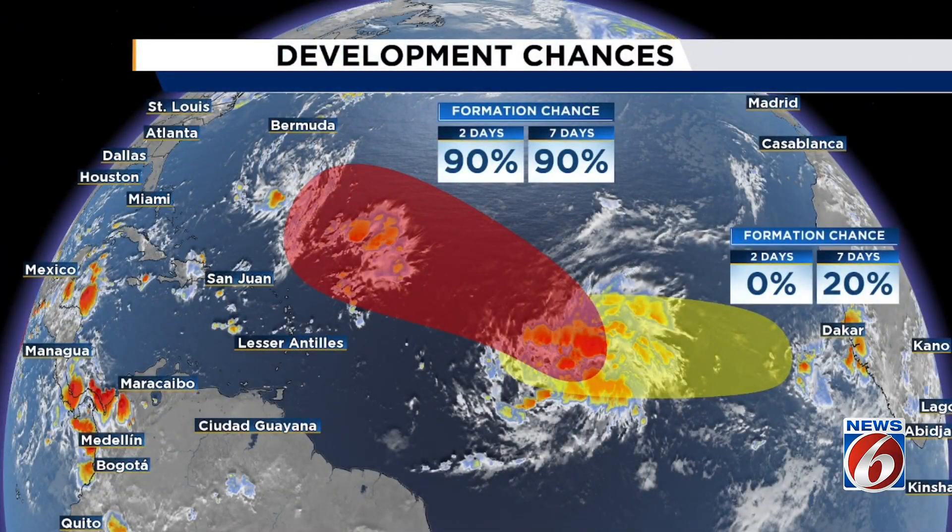Looking at the National Hurricane Center's homepage, the outlook as of this morning at 8 o'clock shows we have an active invest with a 90-90 split — this thing is imminently expected to develop. It's looking really healthy there on satellite image as well. And then we have a newly highlighted tropical wave coming off the coast of Africa with a traditional 0 for 20 split — no chance of development over the next two days, and then 20% over the next seven days.